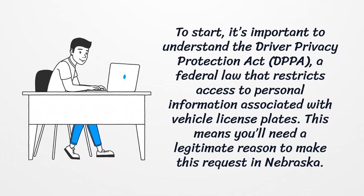To start, it's important to understand the Driver Privacy Protection Act, a federal law that restricts access to personal information associated with vehicle license plates. This means you'll need a legitimate reason to make this request in Nebraska.